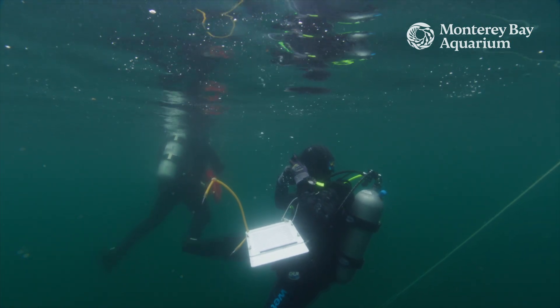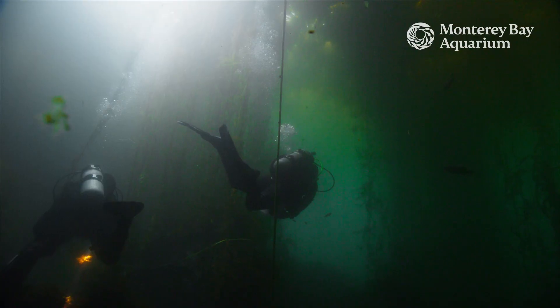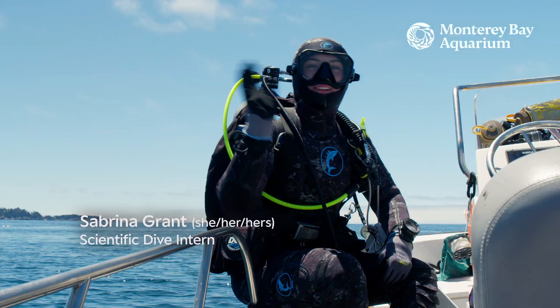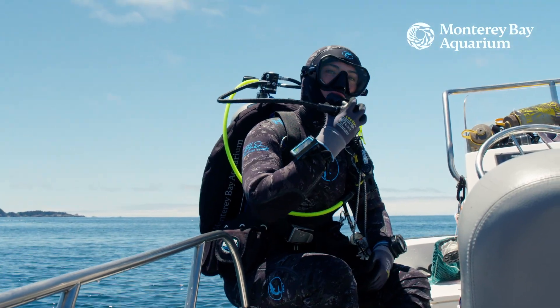When you're descending into the kelp forest, oh my god, I feel like I'm an astronaut who's exploring a new planet. Pure joy. Hi, I'm Sabrina Grant and this is a day of my life as a scientific diver. Let's go!